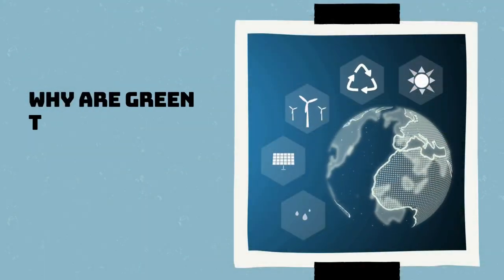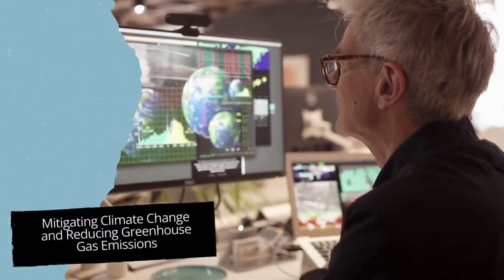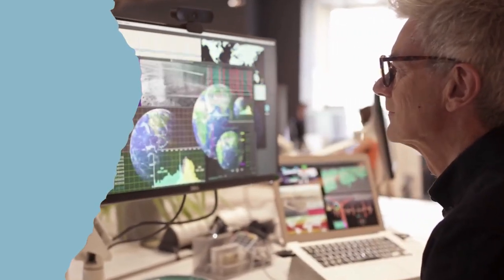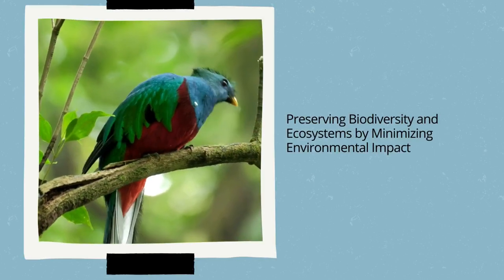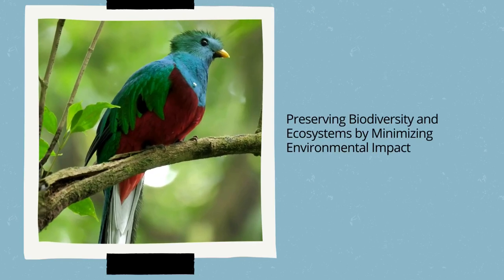Why are those green technologies so important? Green technologies play a key role in shaping our future. They are essential for reducing climate change by significantly decreasing greenhouse gas emissions. In addition, they contribute to the preservation of biodiversity and ecosystems and minimize their impact on the environment.